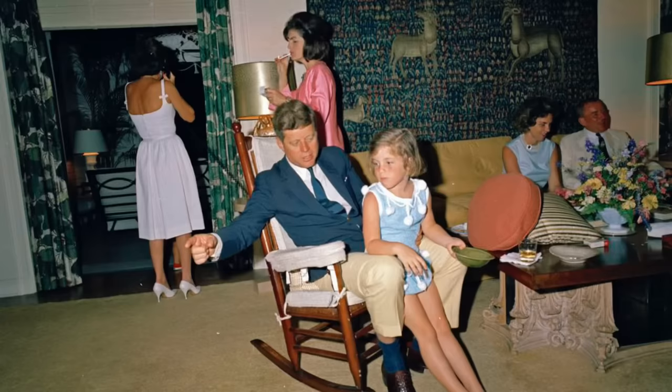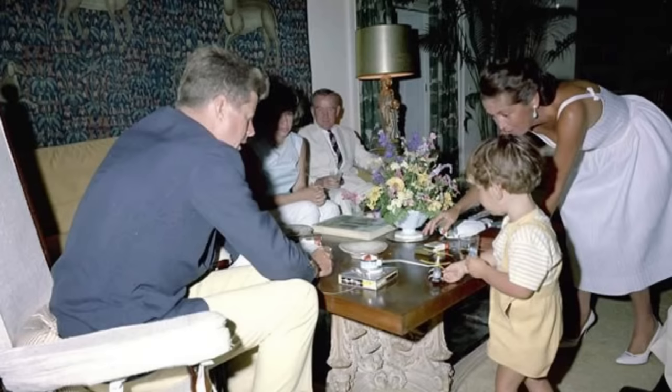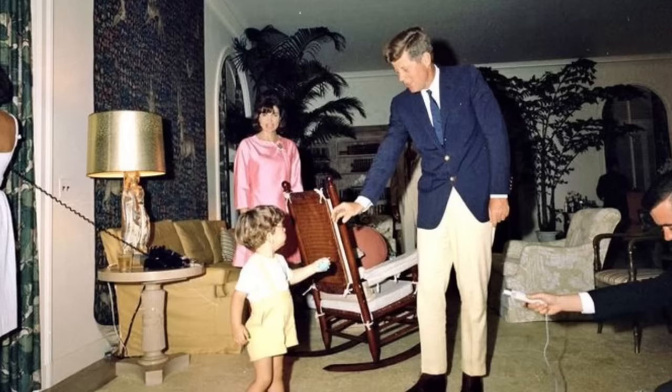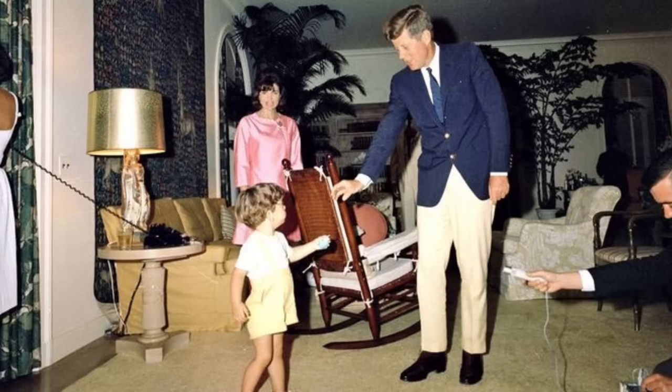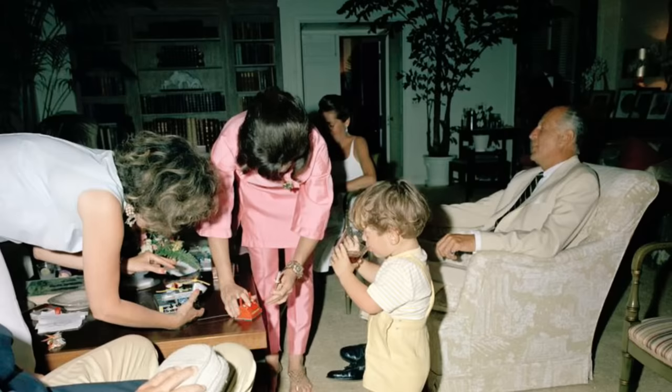Now looking at the interiors of the home, this is the family room. In the main house, the family room was the closest room to the beautiful pool and they made sure to extend the outdoor feeling into the interior, which is reflected in the decor. We see JFK's rocking chair, a low mustard yellow sofa, fishtail and areca palms, as well as a large fitted carpet that went over the wood floors, creating a cozier and more casual environment.